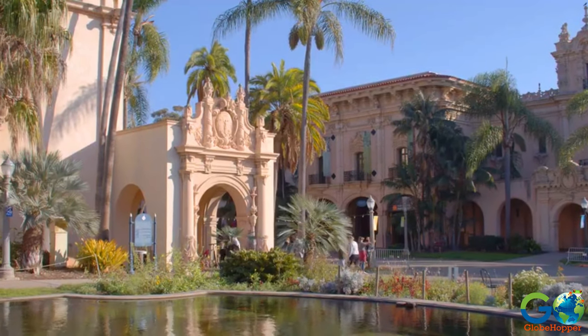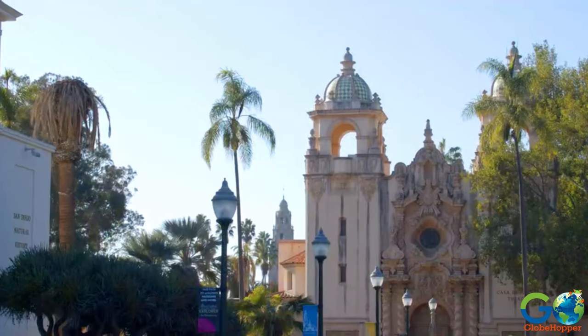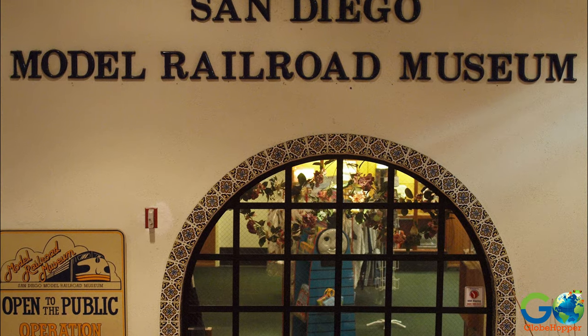Also located here are several museums, including the San Diego Museum of Art, Fleet Science Center, Air and Space Museum, and Model Railroad Museum.